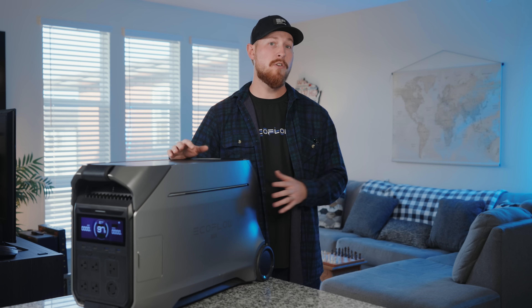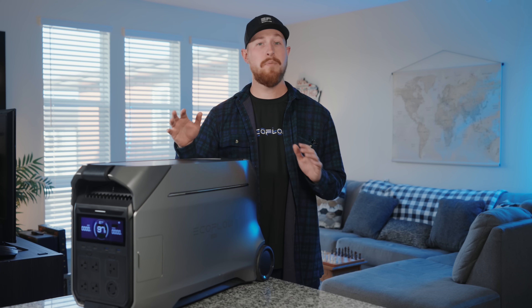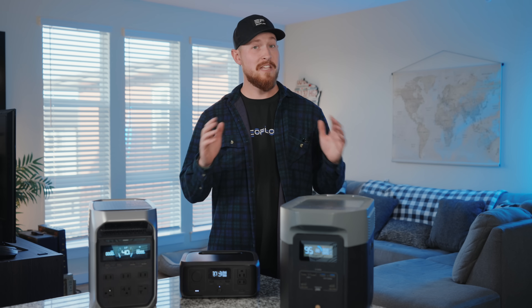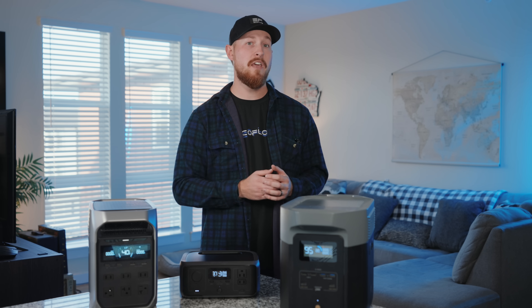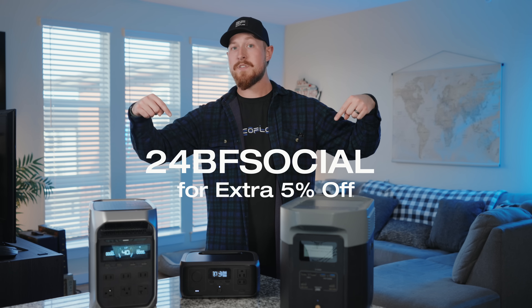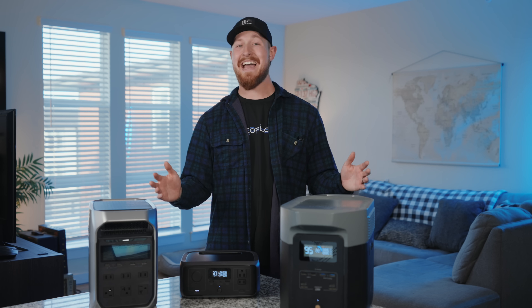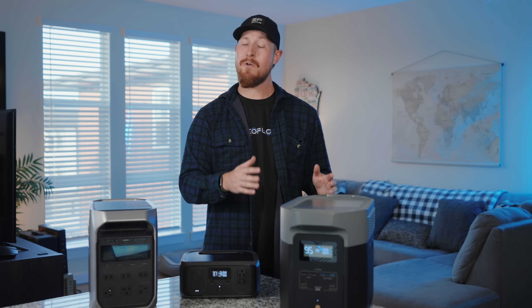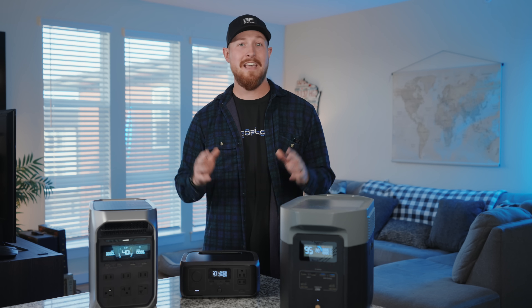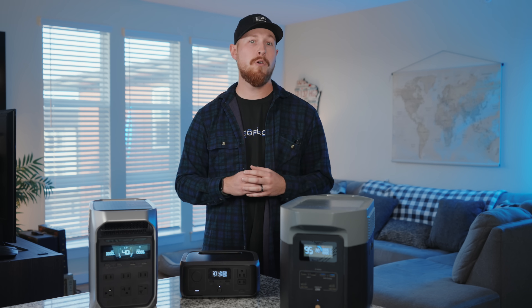So if you're looking for a powerful whole home backup solution, Delta Pro 3 should definitely be on your radar this season. With its massive expandable capacity, smart design features, and versatile input and output options, it too is a great choice this Black Friday. This Black Friday only, you can enjoy up to $4,000 off select products — this is our biggest discounts of the year. And don't forget you can use the code 24BFSOCIAL to get an extra 5% off your purchase. Just keep in mind that this applies to everything except flash sales and recommended accessories. But you'll want to act fast because this sale goes from now until December 2nd.